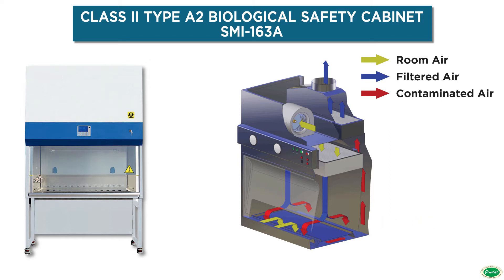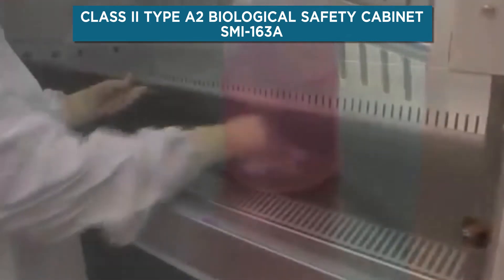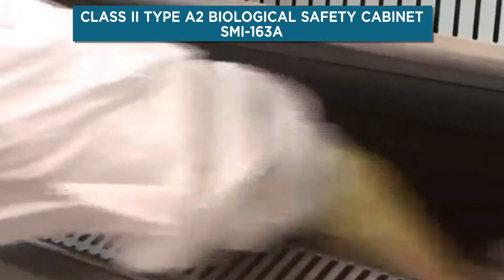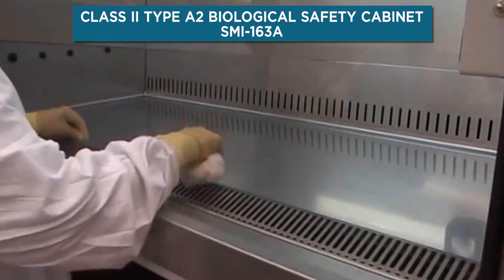The cabinet's galvanized steel construction with UV-resistant powder coating ensures durability, long life, and rust-free performance. The interior of the cabinet, including the work area, is made of SS304 with a spillage tray and tempered glass side walls.